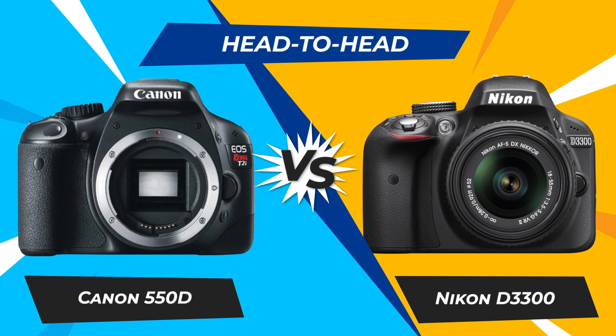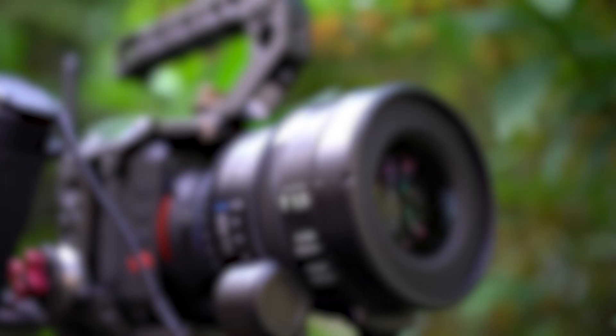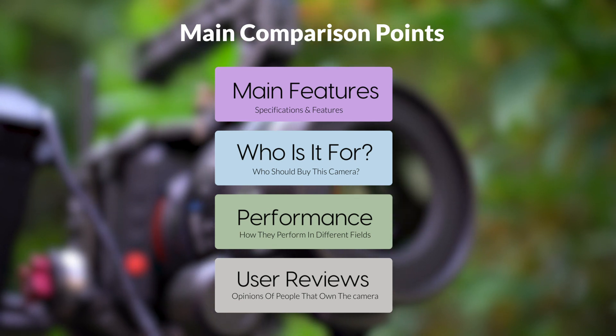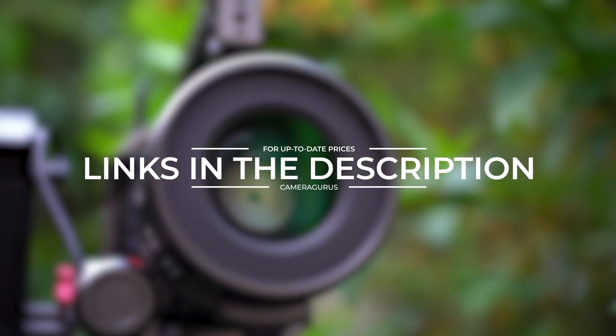Today we are going to compare two popular cameras, the Canon 550D and Nikon D3300. We are going to take a look at their features, who they are for, how they perform in various use cases, user experiences, and which one is the right one for you. Links to both of the cameras will be listed in the description below. Let's get started.